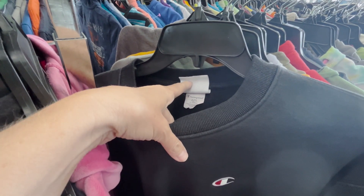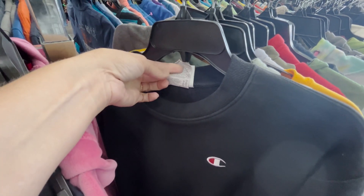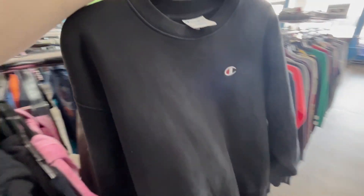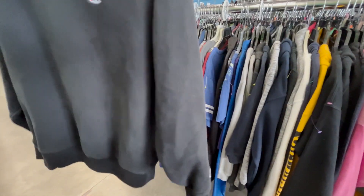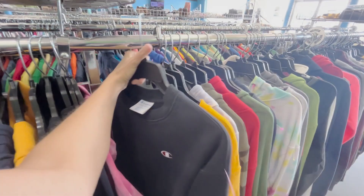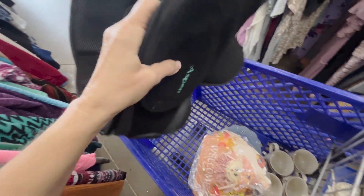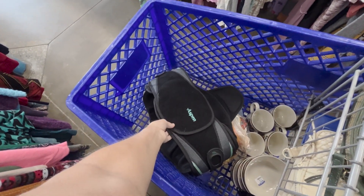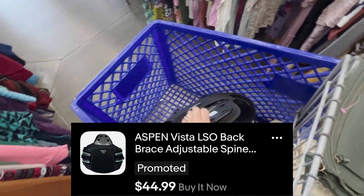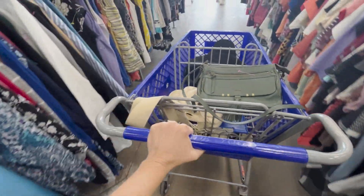I did find a Champion reverse weave - good size which is a 1X. I'm not sure if this is vintage, but it's just a plain black sweatshirt. If it had more of a design it would definitely be more desirable, so since it is pretty plain I'm going to go ahead and leave it. If it's still here on half-off day I might grab it, but I'm trying to be more picky right now - I just have so much stuff. I did pick up this back brace. I've picked up several in the past and they sell pretty quickly for about $50 free shipping. I'm only paying five bucks.